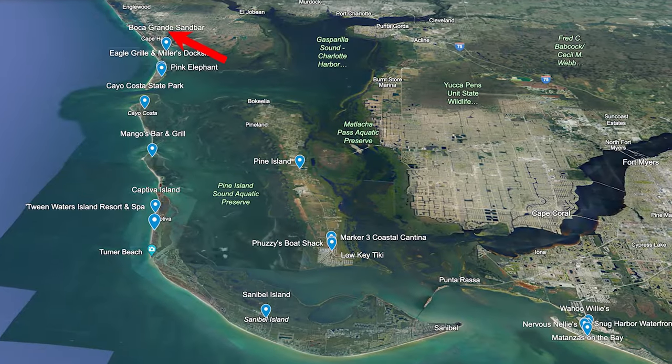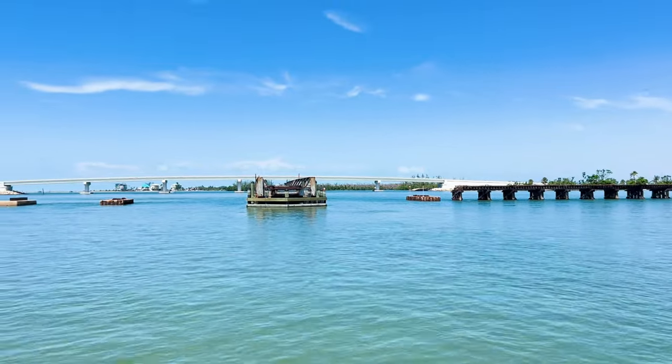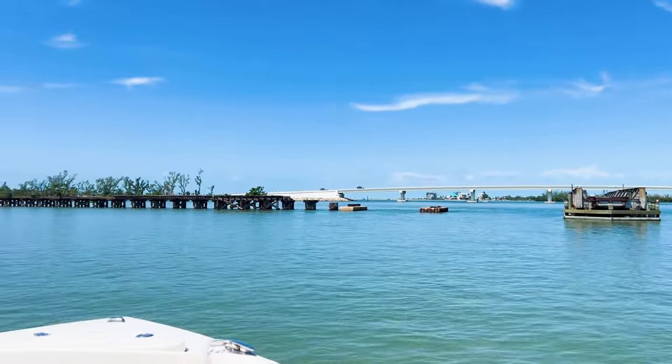For all of our friends up north that are used to boating on lakes and rivers and love float-ups, we have that boating culture here too, because we have the Boca Grande Sandbar, which is a famous place for float-ups. You can get out of your boat and walk around in shallow water with a beer in your hand and socialize. Sometimes you can even find those events advertised on social media, like Facebook events. They'll even have bands come out and set up on the old bridge and go all out with float-up parties. It's amazing.